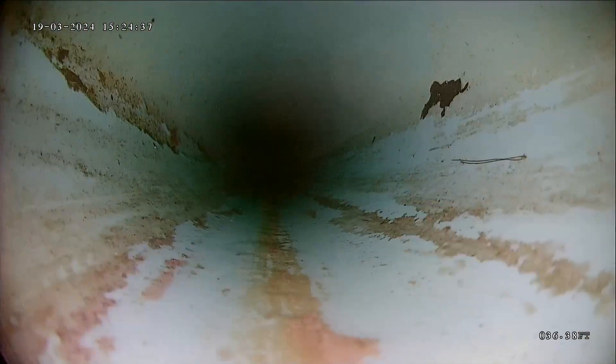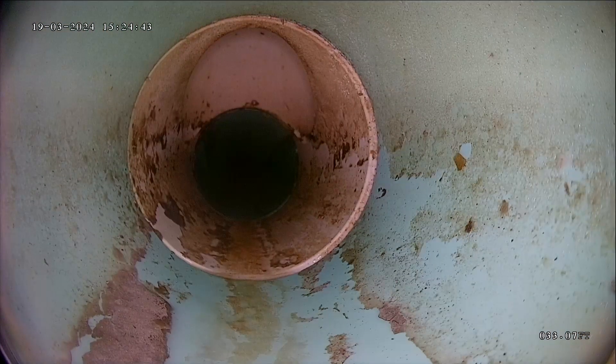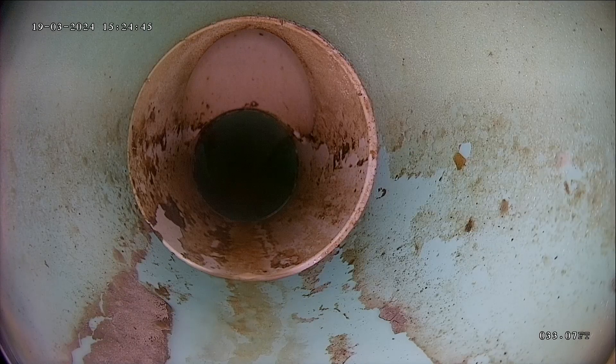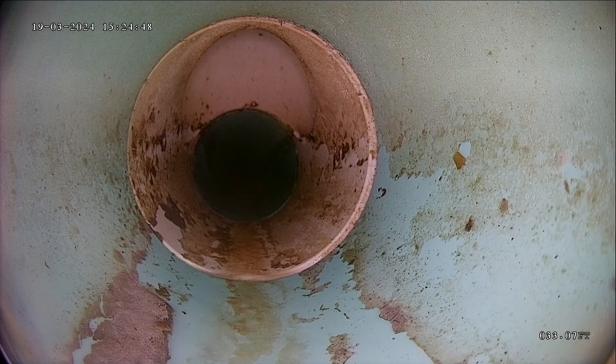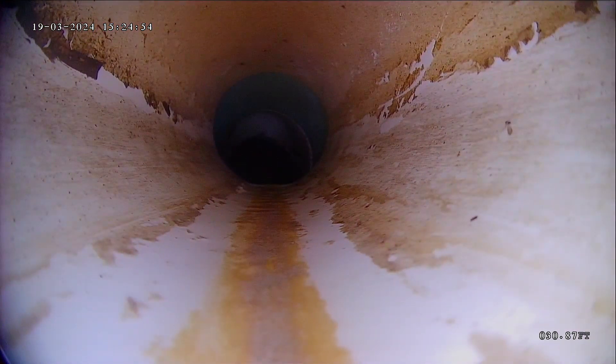I'm accessing the line through a cleanout in the half bathroom. Looks like that's a cleanout as well, so probably somewhere right outside there's another access point. Sometimes they're easy to find; other times they have been cut off and buried, and you can't always have them located.